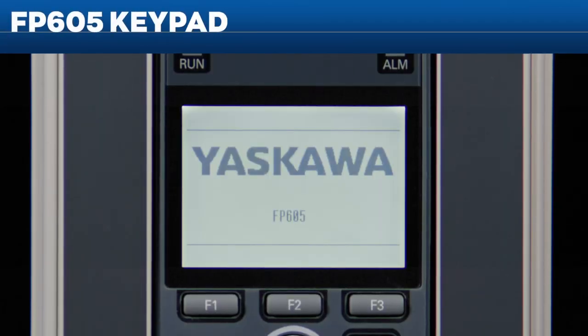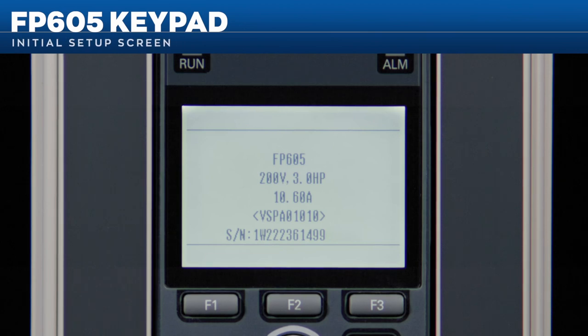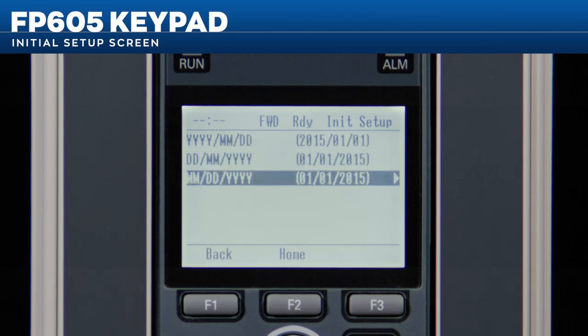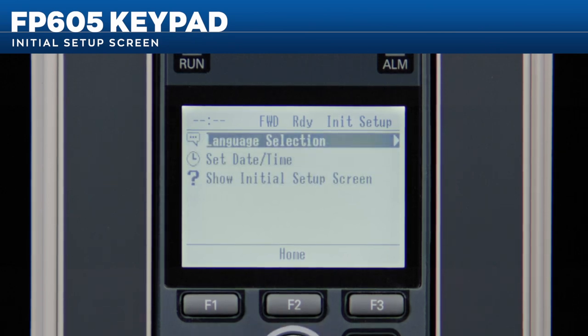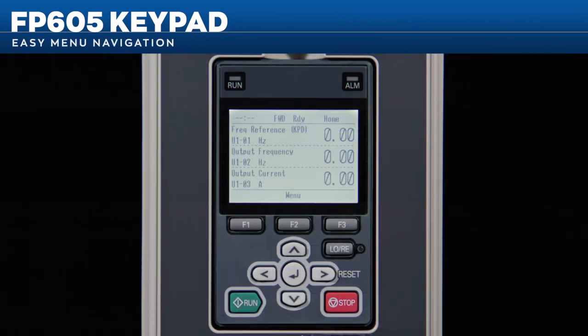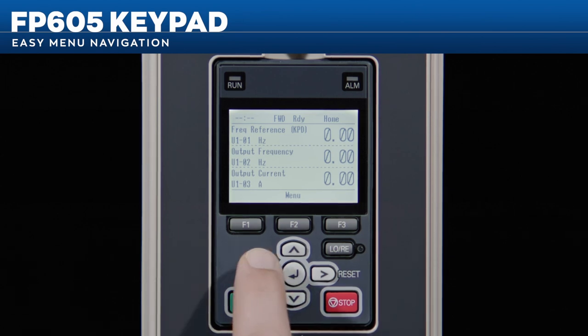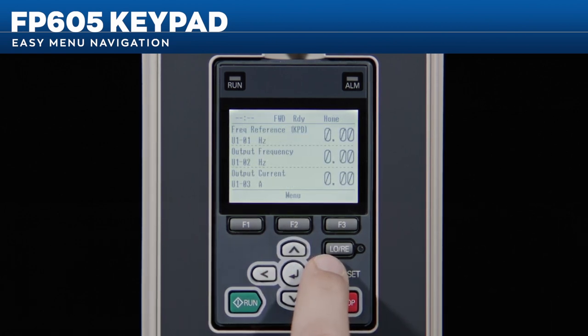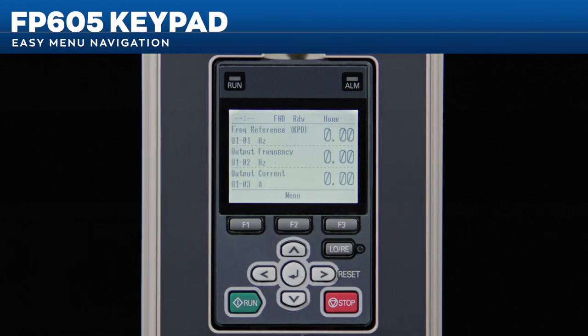When powering up a drive for the first time, the keypad will show an initial setup screen to aid in your drive setup. The setup screen walks you through setting the drive's date and time and the keypad's language. Navigating through menus is easy — press the left arrow key for the monitor menu screen, the right arrow for the menu selection screen, or the down arrow for custom monitors.